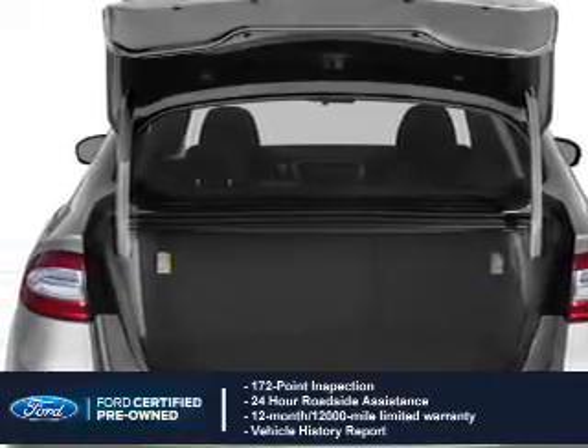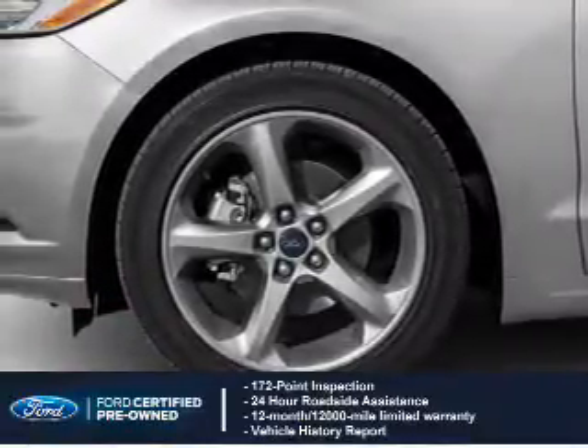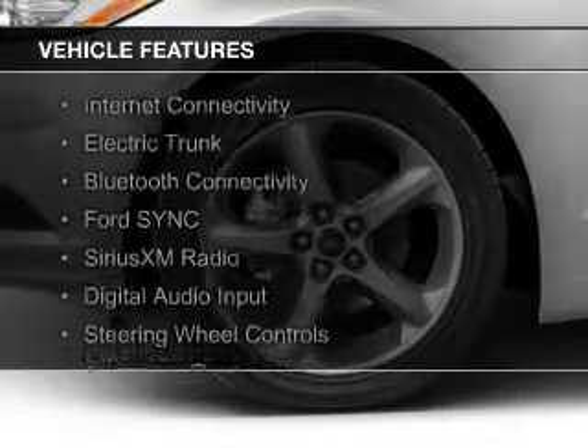Coverage includes a 12-month, 12,000-mile comprehensive limited warranty, plus a 7-year, 100,000-mile powertrain limited warranty.